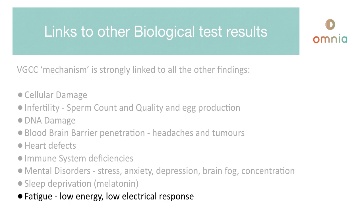Fatigue occurs when you are low on energy because of the reduced electrical response in your body. All of this has an increased impact on children, because for example their skulls are thinner as they are still developing. This means those frequencies get into the brain faster than they would in an adult. It has been proven that children are more susceptible when they absorb these frequencies.